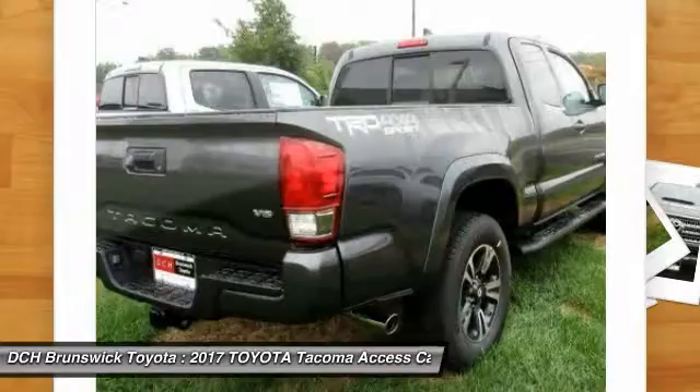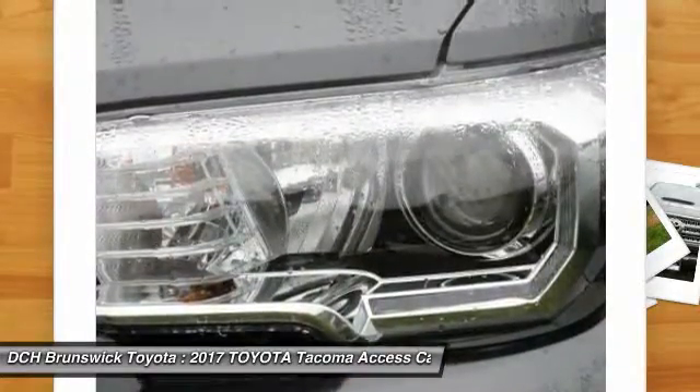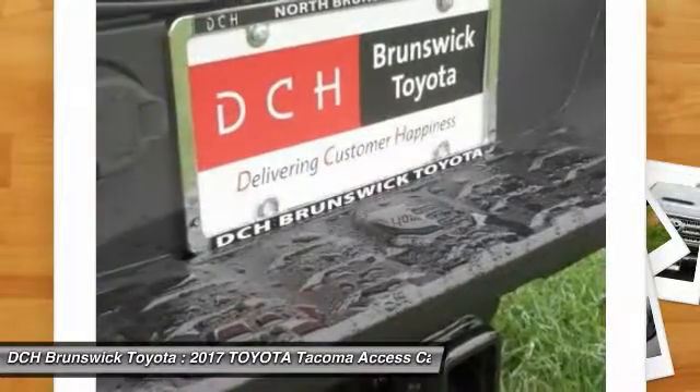Anti-lock braking system, leather-wrapped steering wheel, Bluetooth, power steering, adjustable steering wheel, hard disk drive media storage, auto-dimming rear view mirror.